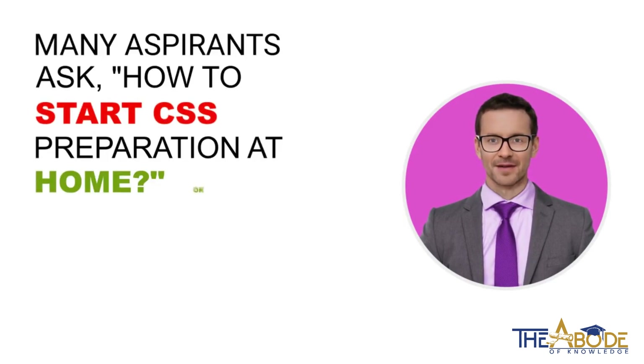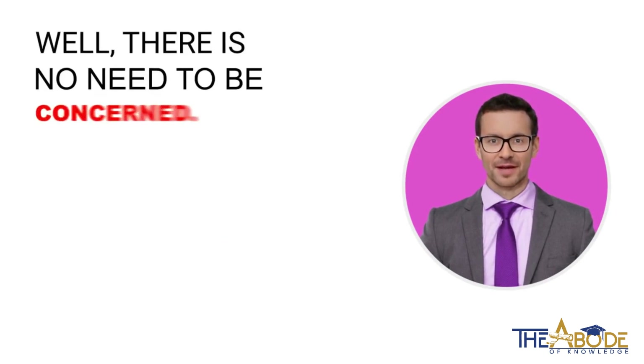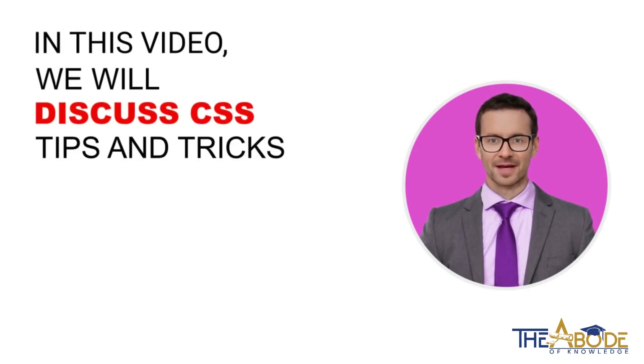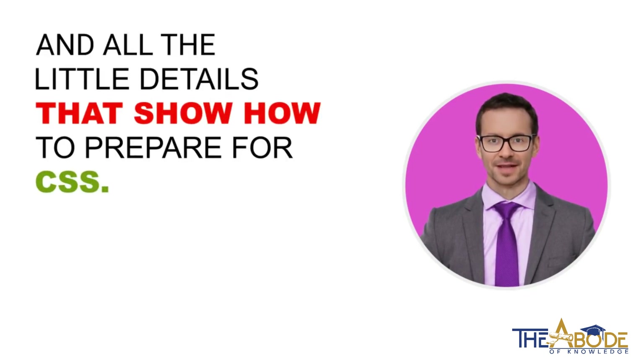Many aspirants ask how to start CSS preparation at home, or is it even possible to start? Well, there is no need to be concerned. Sit back and relax as we have got you covered. In this video, we will discuss CSS tips and tricks and all the little details that show how to prepare for CSS.